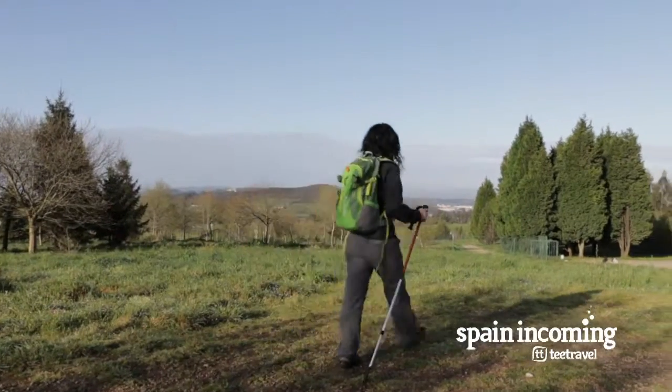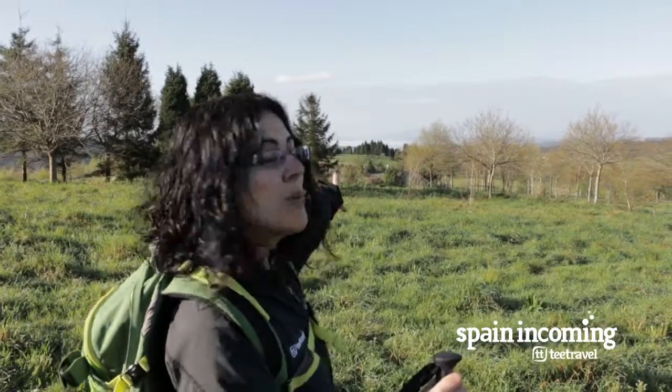You have to take a long queue of about 600 meters. Since here you can see in the distance the statue — follow me.